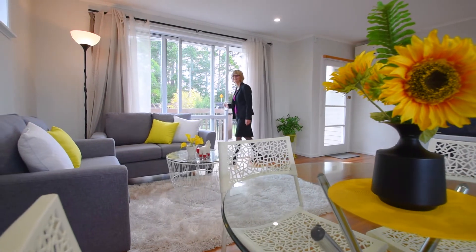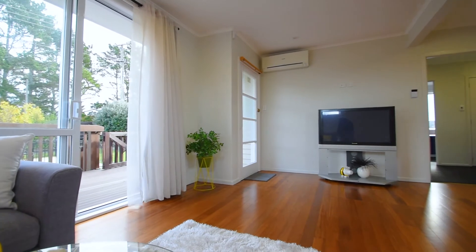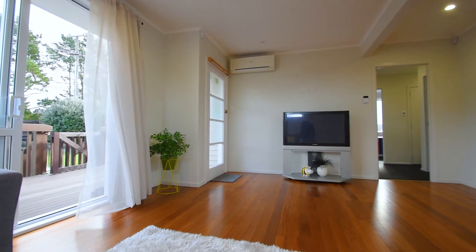You'll love these stacker doors that extend the living room right out onto the deck — it'll make a super place to set up the barbecue come summertime.